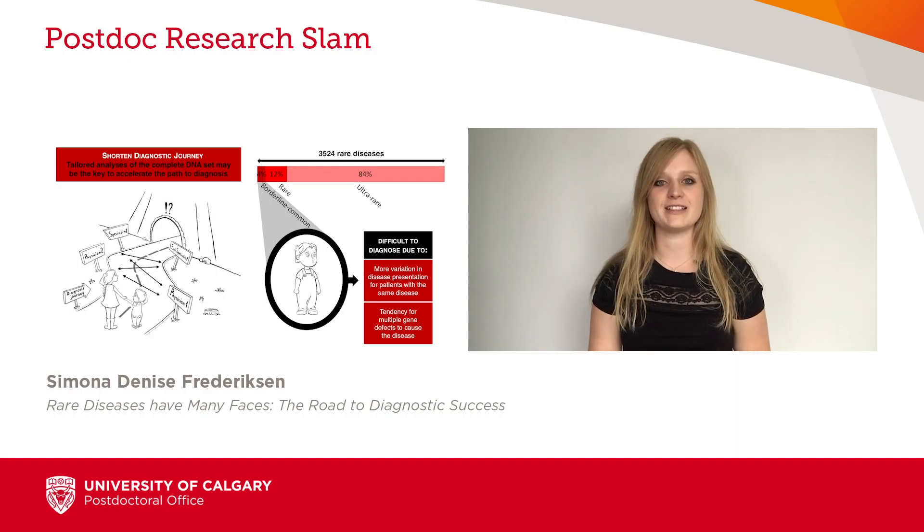Most of us have heard about rare diseases, but did you know that on average it can take up to 8 years to get an accurate diagnosis for these patients? 8 years and many, many doctors visits.